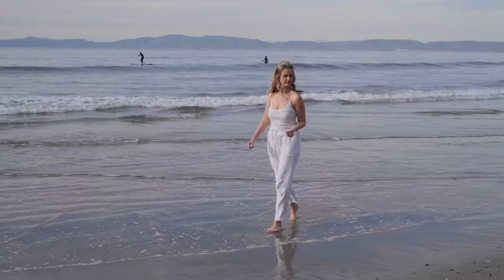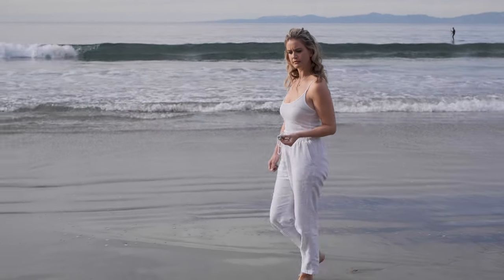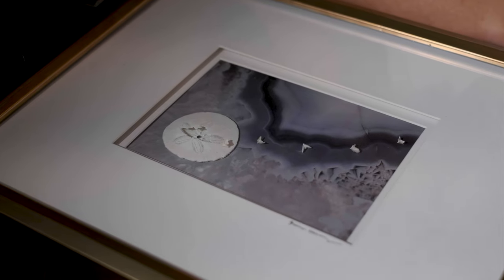My name is Shannon Hennessey. I am a mother, a daughter, a friend, and an artist.